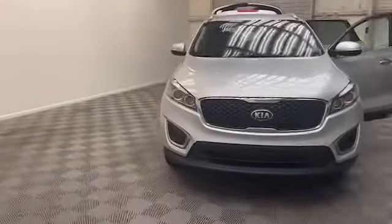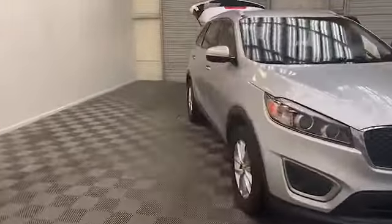Brand new to our inventory here at Tamron Gulf Coast, we have this 2016 Kia Sorento LX SUV.